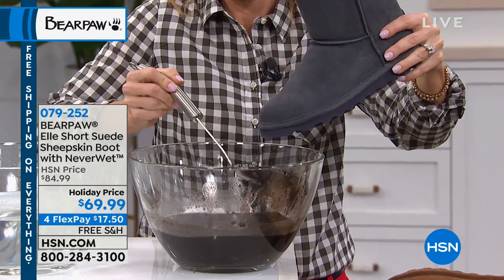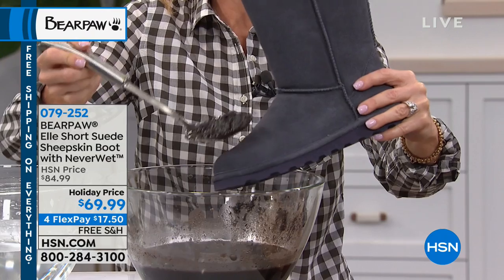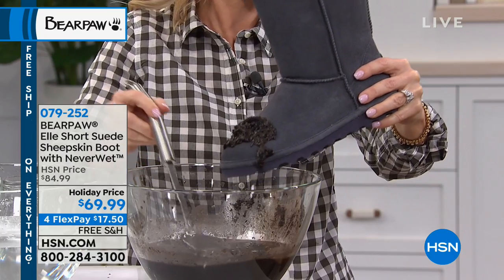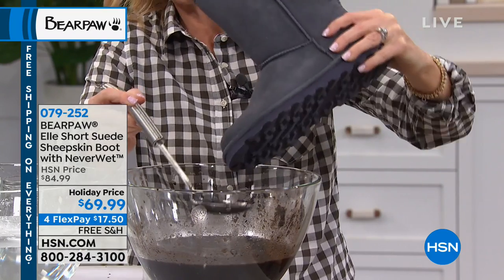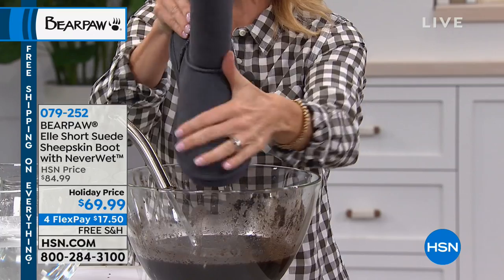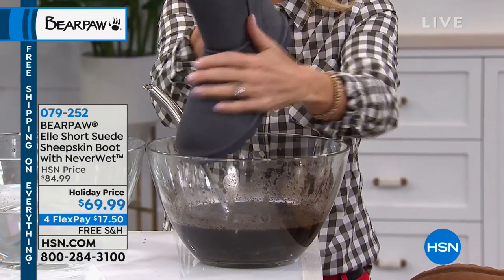This is that Never Wet technology — we showed it in the water, but look at this. If you step in a mud puddle and think, oh my gosh, look at my boots — it literally slides right off. There's nothing on the boot. And if there's a little extra, you just flick that off or dry it off — it's completely dry. There are no stains on this boot.